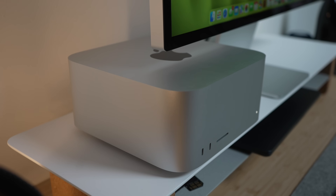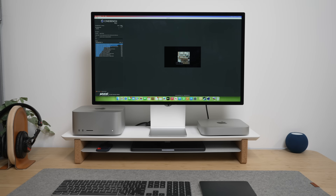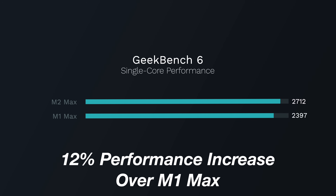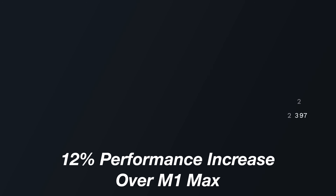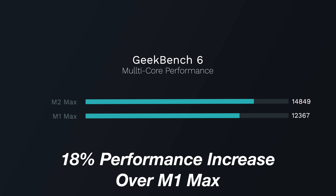Other than that, it's the same box design with the same port selection as the first M1 model, the biggest difference being the M2 Max chip inside. In CPU performance, you can expect about a 12% improvement in single-core performance with an even bigger jump in multi-threaded performance, resulting in around an 18% improvement over the previous M1 Max chip.